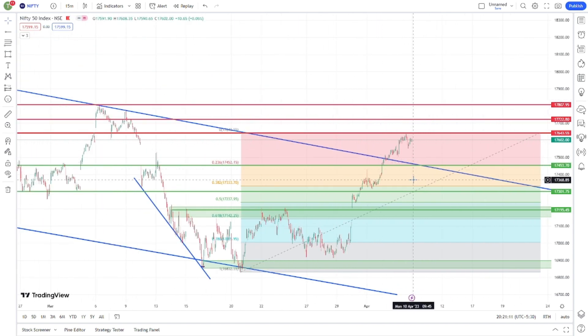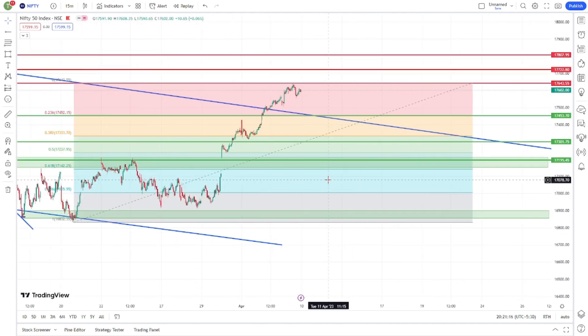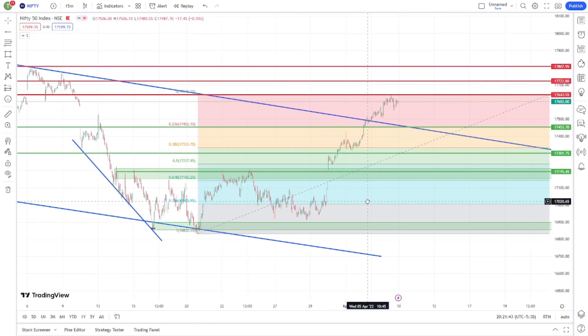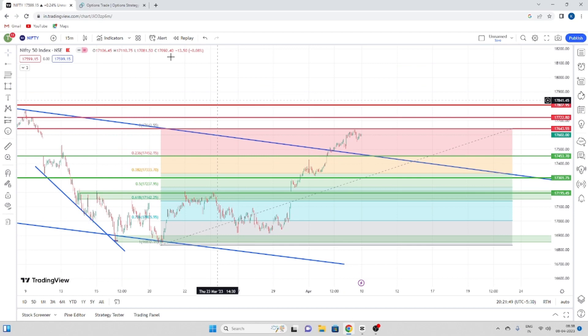If you want to trade with this trend line and it breaks down, then you can go to support levels. This resistance has strong support. Then at 17,200 there is a strong support level. The rest of the scenario is possible. This is the context where I was deployed in the Iron Condor.